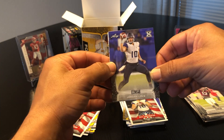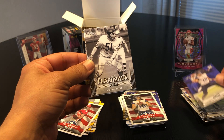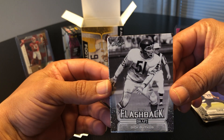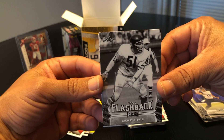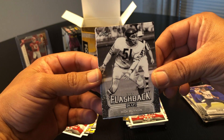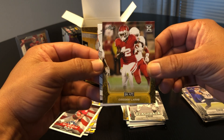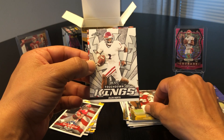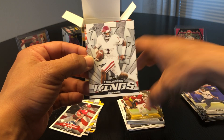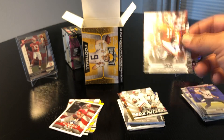Another Jordan Love. A flashback of Dick Butkus — that gloss looks a little different, pretty cool flashback. Another C.D. Lamb in yellow. Getting a lot of dupes — man, if these two players end up being hall of famers... Jalen Hurts Touchdown Kings and Isaiah Simmons.